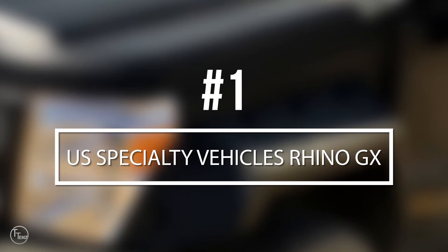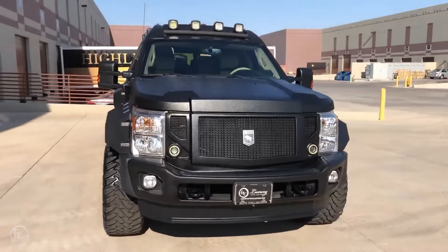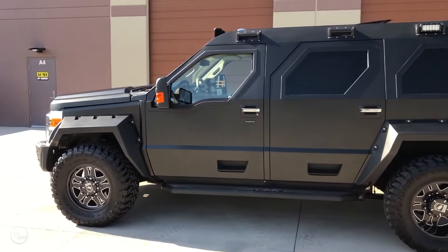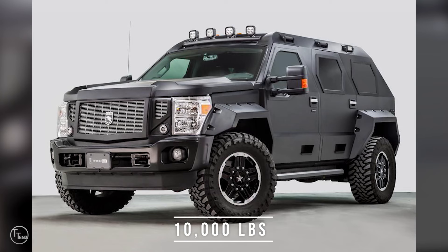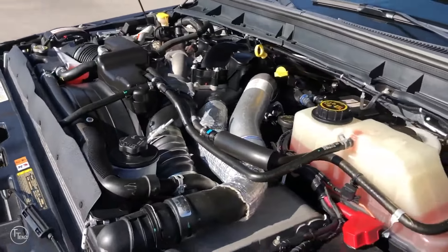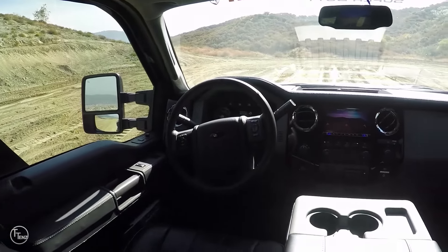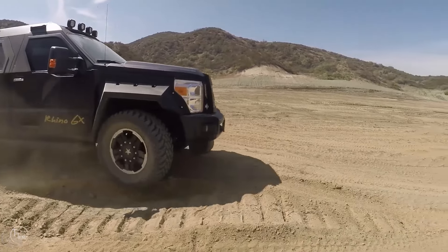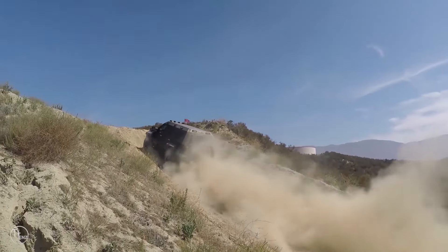Number 1, the US Specialty Vehicle Rhino GX. Boxy and muscular in its stance, the Rhino GX is one of the largest SUVs available on the market today. This beastly SUV hosts 10,000 pounds of towing capacity, powered by a 6.8-liter V10 engine or 6.7-liter V8, delivering impressive torque and acceleration. A dual-layer cold steel and roll cage body structure ensures safety at all times. Additionally, the brawny exterior is complemented by a luxurious interior complete with a premium entertainment system, a Smart Nav 5 navigation system, and plush leather seating.